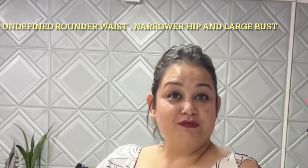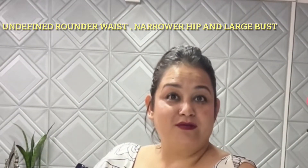First and foremost, you need to understand what an apple or inverted triangle body shape is. Basically, it means that you have an undefined, rounder waist, narrower hips, and you are bustier or have a large bust. This indicates that you are an apple or inverted triangle shaped body person.